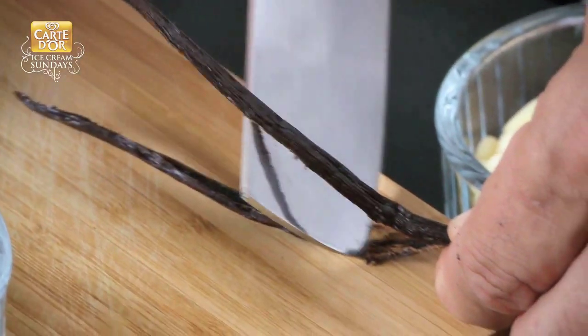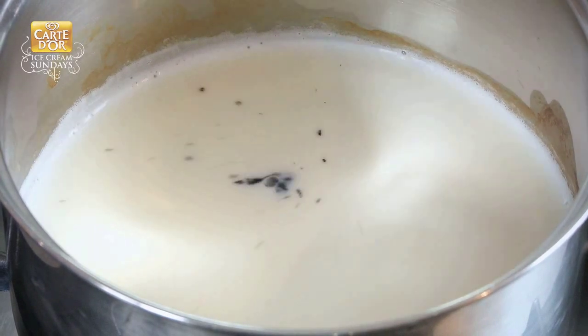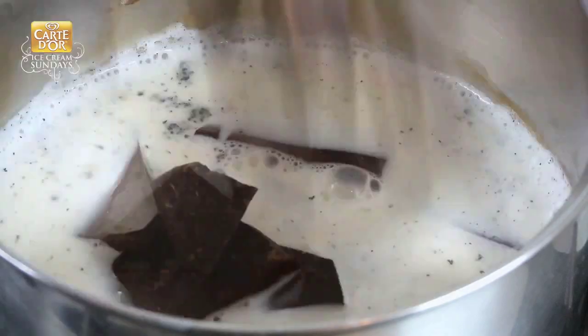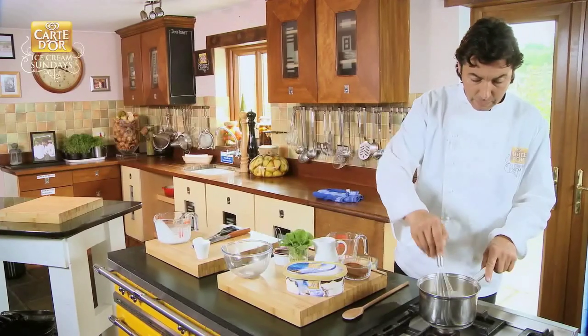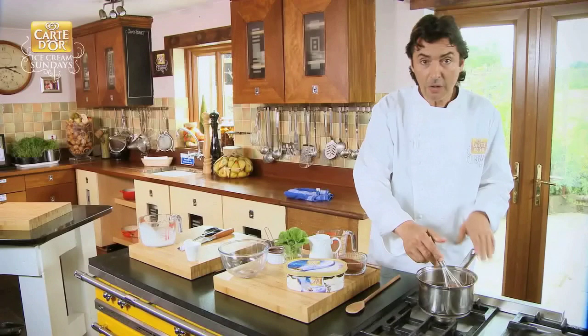Then introduce your spice — just slice your vanilla pod in half. And then let the spice infuse, and we introduce the chocolate. Give it two minutes and very quickly the chocolate is melting to the point where it's entirely liquid.